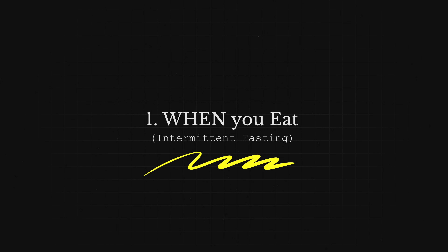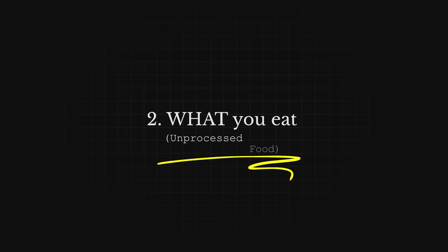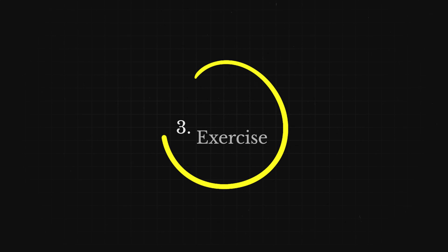It's when you eat, as in intermittent fasting, what you eat, as in unprocessed food, and then exercise. Any one of these will improve your mitochondria, but two of these is better than one. In fact, it's not just an additive effect, it's a synergistic effect. And for maximum benefit, do all three of them.